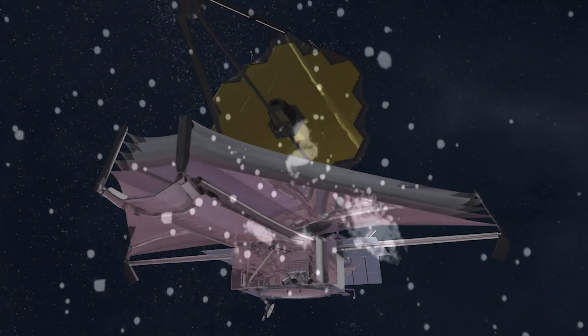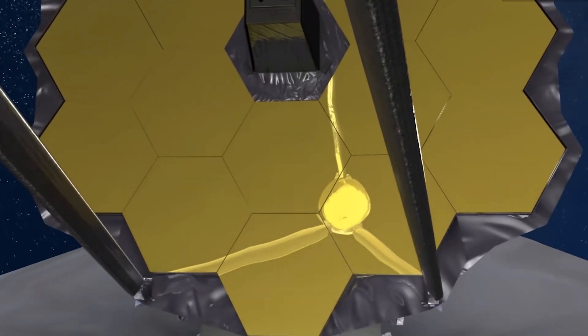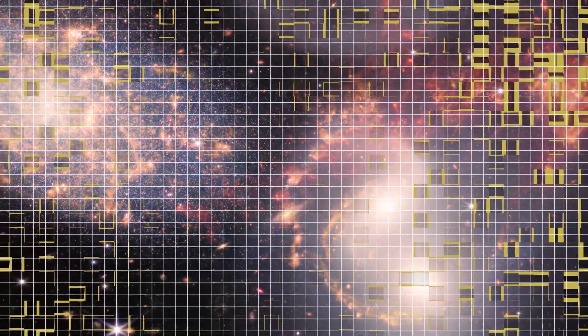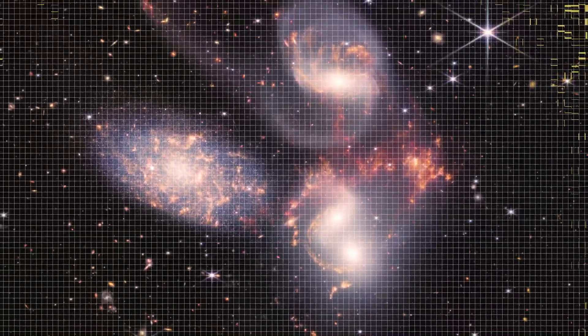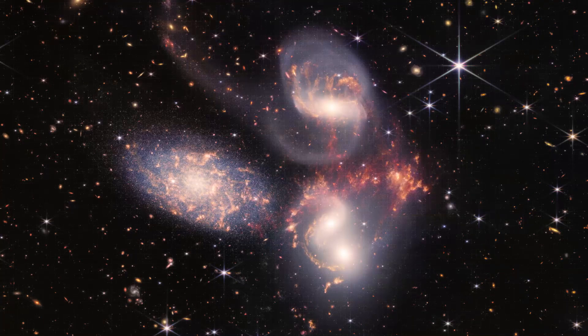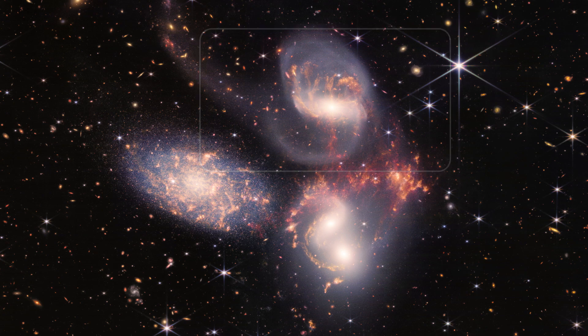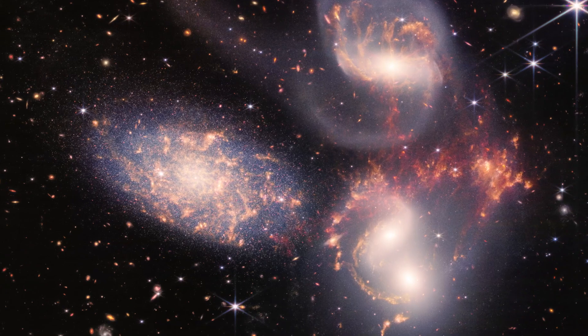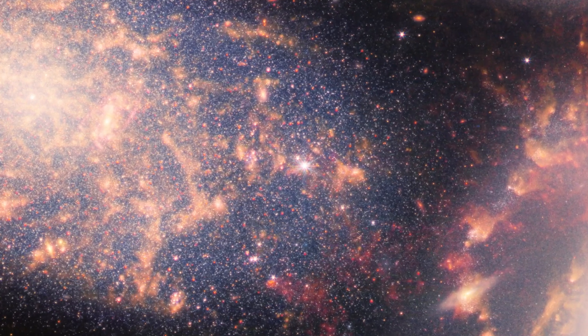While Frank Capra's whimsical depiction of Steffen's Quintet proved to be heartwarming fiction, the Webb Telescope's view was extraordinary science. This image is actually a mosaic comprised of almost a thousand separate files that collectively include a region of space more than 290 million light years from Earth. In it, we see a pair of colliding galaxies, sweeping tails of gas formed by gravitational interactions, and millions of individual stars previously impossible to recognize.